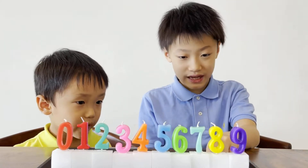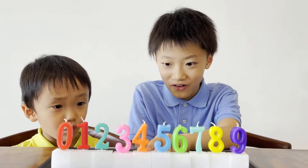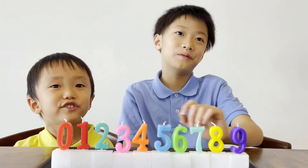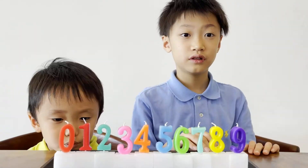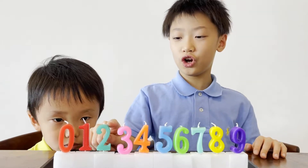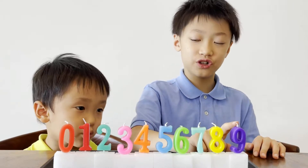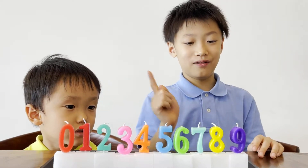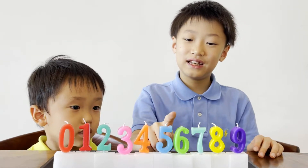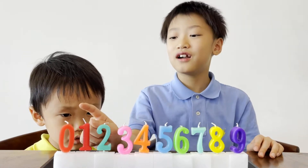Now I'm going to say in Chinese — repeat after me: 零一二三四五六七八九. And now let's count down: 九八七六五四三二一零.